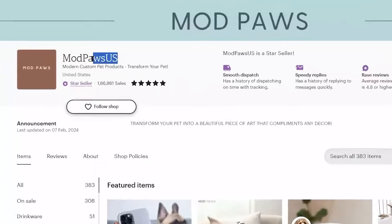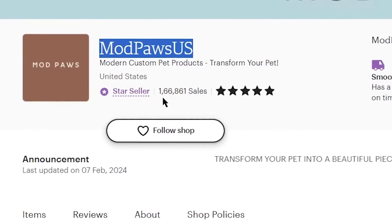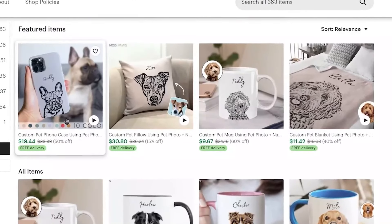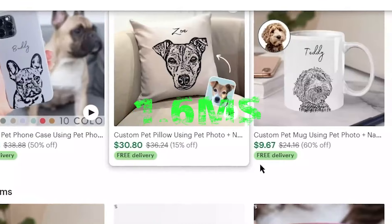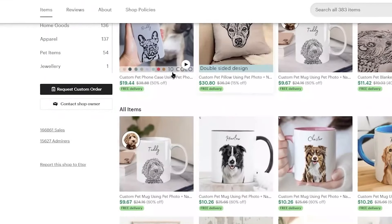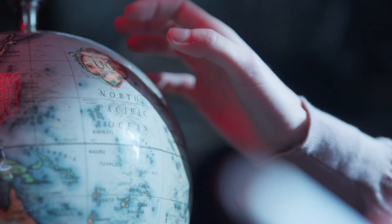Let me show you an example. This Etsy shop, Modpaws US, has sold over 168,000 items like custom pet phone cases, mugs, and pillows. At an average price of $10 per item, they've made over $1.6 million. And even if Etsy isn't available in your country, you can still use platforms like Redbubble or Amazon, which accepts sellers from almost anywhere.